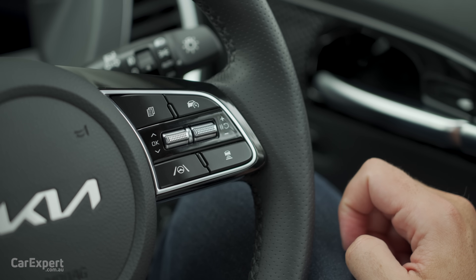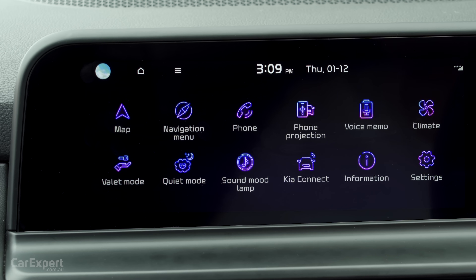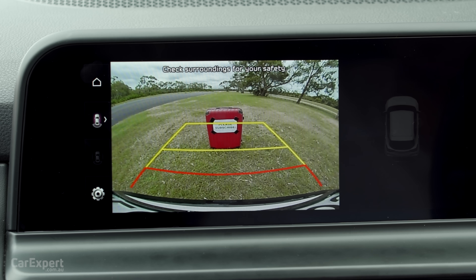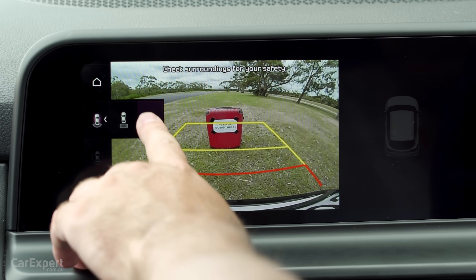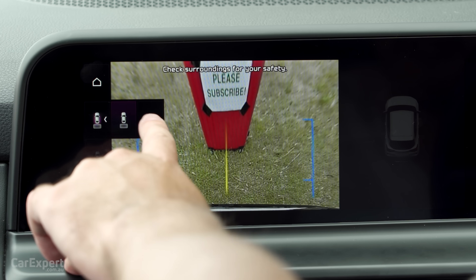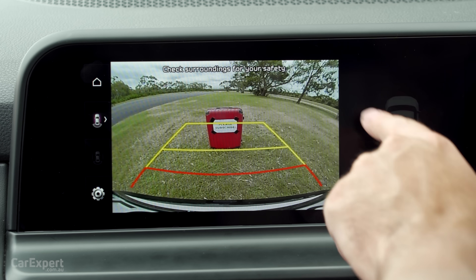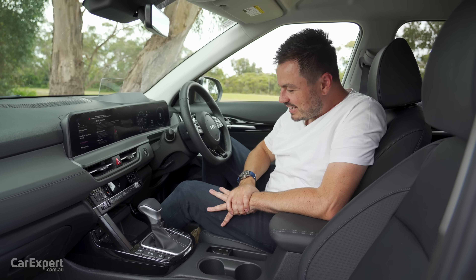You have radar cruise control, front and rear parking sensors, and a reverse-view camera. The quality is okay — not groundbreaking stuff, but you do have a couple of different views to select from, including a super-sized view and a slightly closer view. Sonars appear on screen for parking as well.